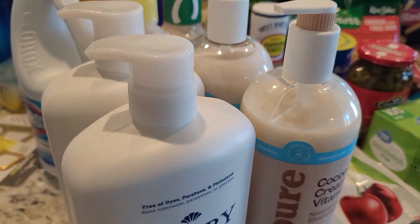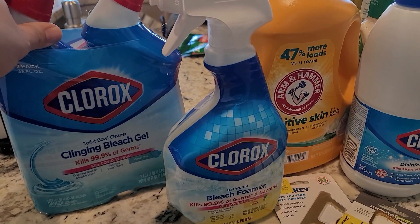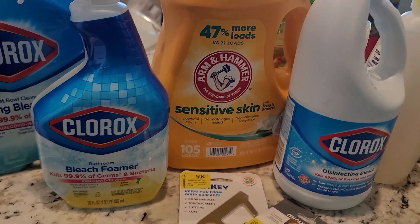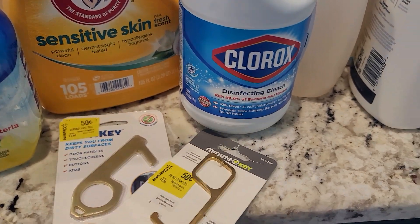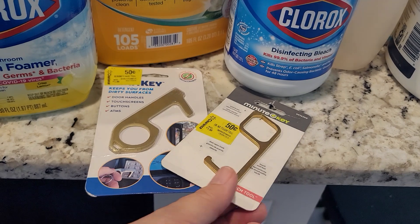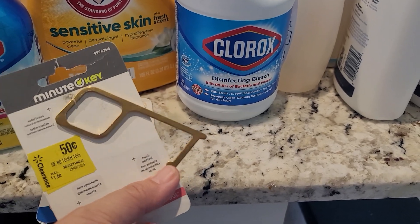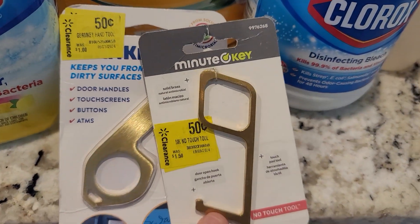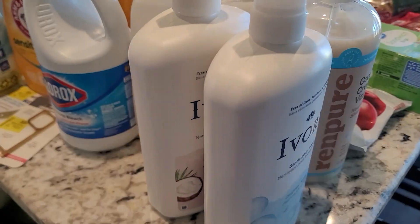I got a two-pack of cleaning bleach gel for the toilets, a lemon Clorox bathroom bleach foamer I've never tried, Arm & Hammer laundry detergent, and a small bottle of Clorox bleach. I also got two germ-free keys — you put them on your keychain to open doors without touching handles. They're all solid metal, which is good because my last one was plastic and it broke.